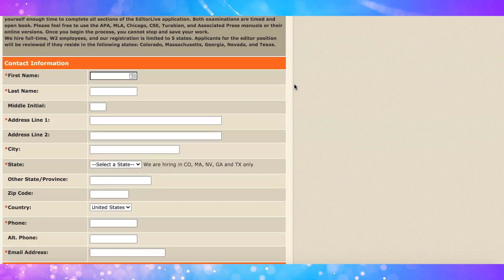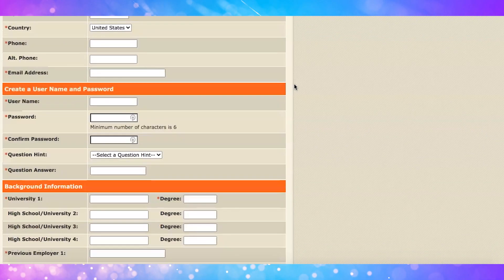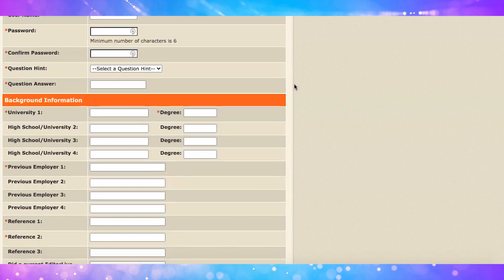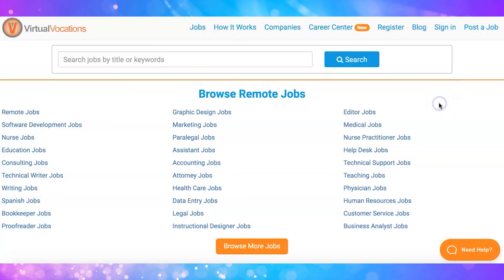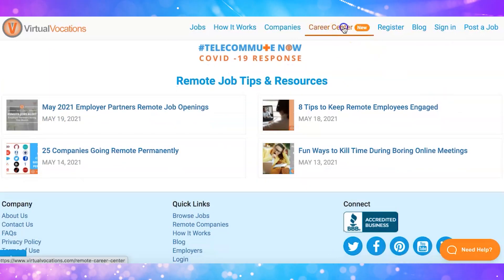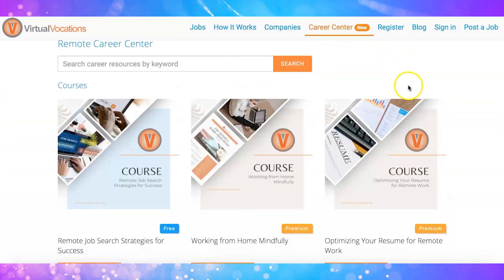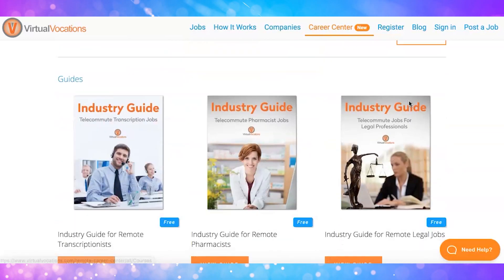Website number ten is called Editor Live — one of the best proofreading websites for beginners. To become an editor, you complete an application, multiple-choice tests, and two paragraph writing examples to prove your English grammar skills. Website number eleven is called Visual Vacation. This website has an active section of remote proofreading jobs where you can find part-time and full-time positions with different companies, and all positions are screened by real people.